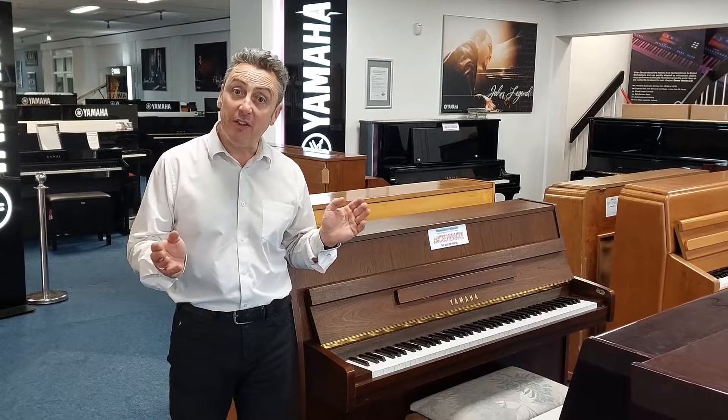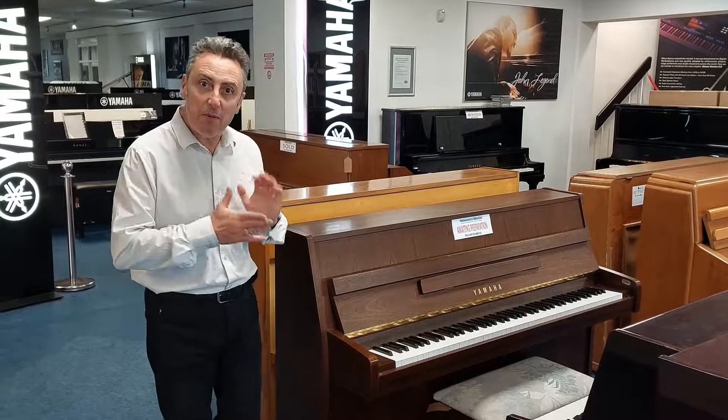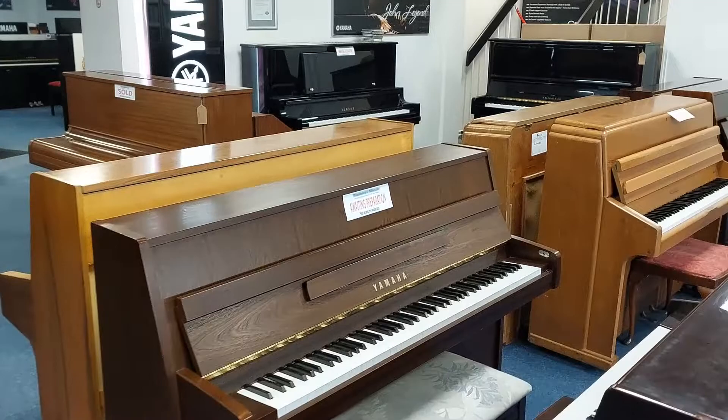Hey, my name's Graham and here I am at Rimmers Music in Bolton. I just thought I'd give you a quick walk around to show you the huge selection of new and used acoustic and digital pianos that we've got here. We're getting them online as fast as we can, but you may want to come down to have a look because I'm sure we've got the piano that you need here. So as you come into the showroom at the front,